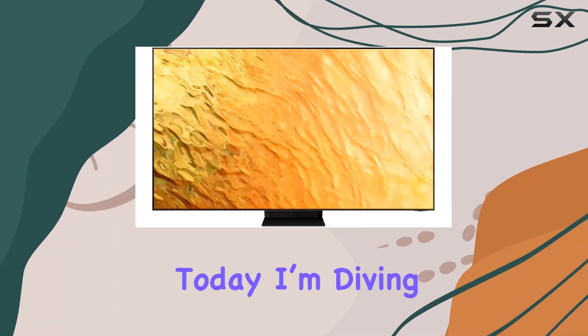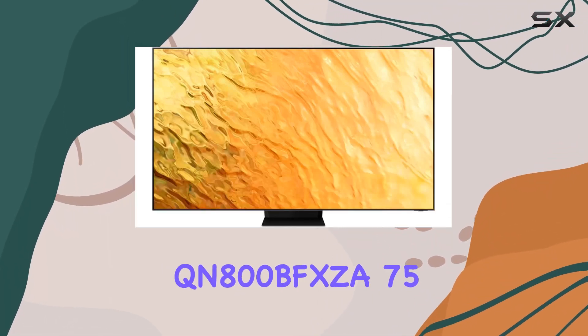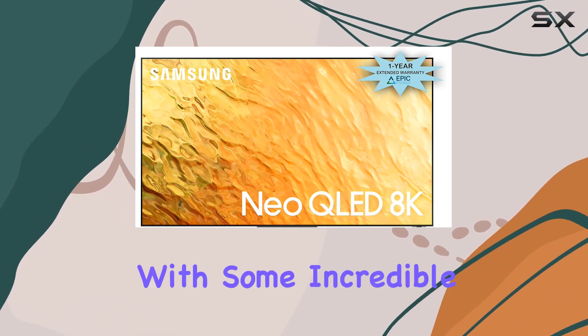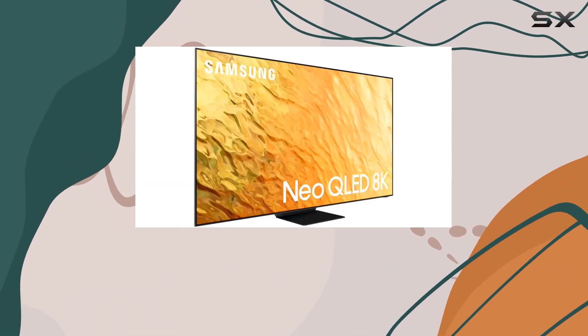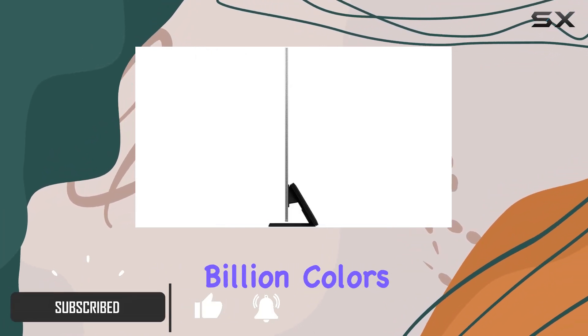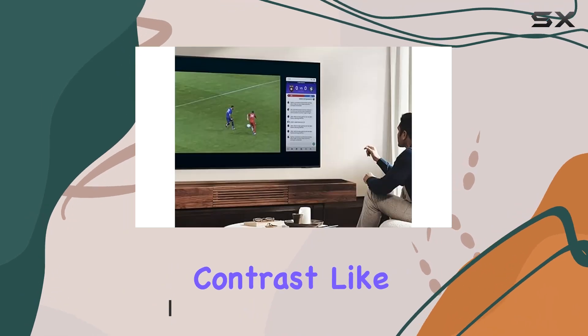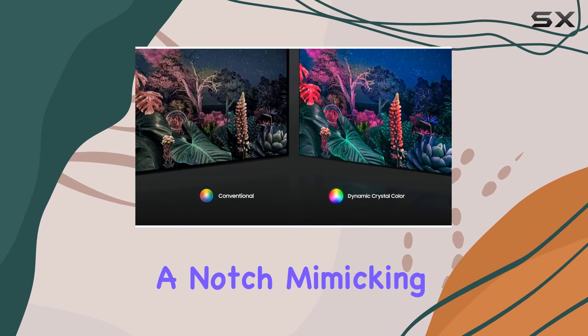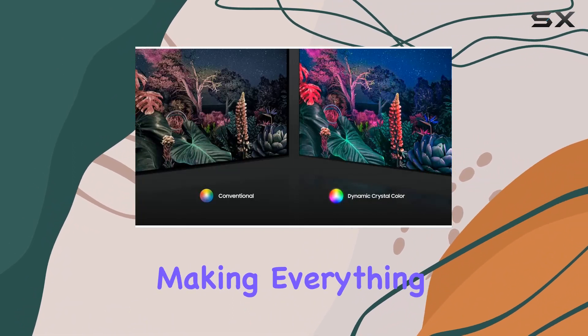Hey everyone, today I'm diving into the Samsung QN800B 75-inch 8K QLED TV. First off, the Quantum Matrix Technology Pro is mind-blowing, unveiling a billion colors with such precision and delivering intense contrast like never before. Real Depth Enhancer takes it up a notch, mimicking how our eyes perceive depth, making everything feel unbelievably lifelike.